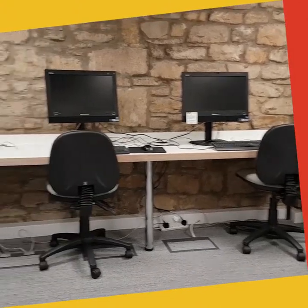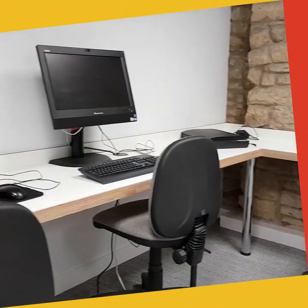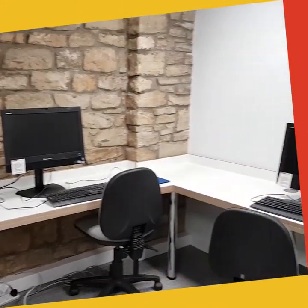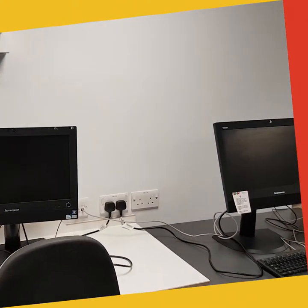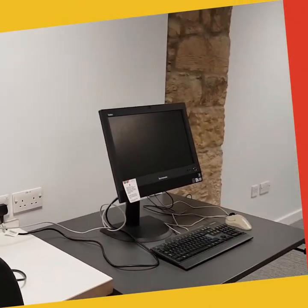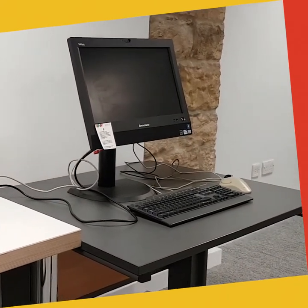This is our brand new public access computer suite and we're very thrilled with this. We've got eight public access computers in this area. One of the PCs here is disabled access — the height is adjustable and customers with mobility issues may find this much more easy to use.